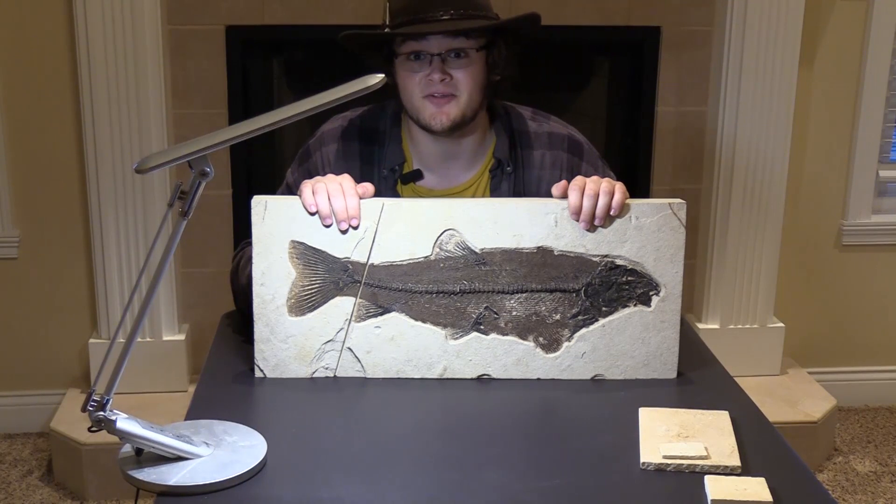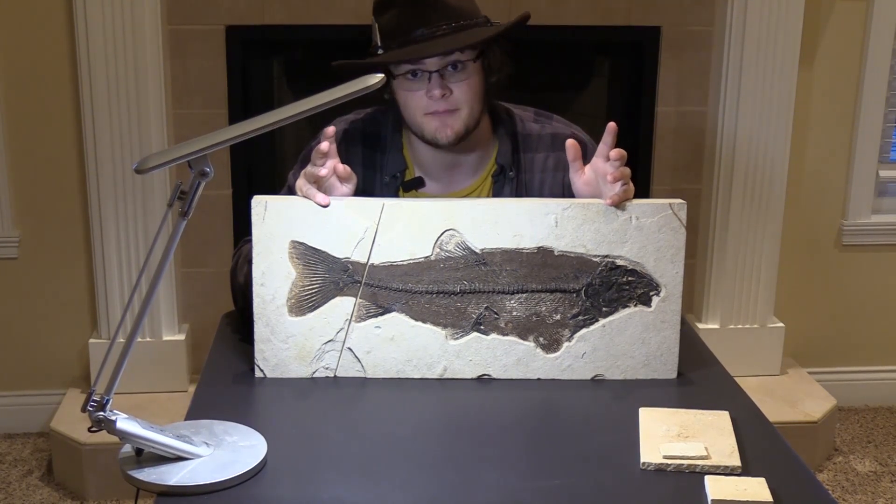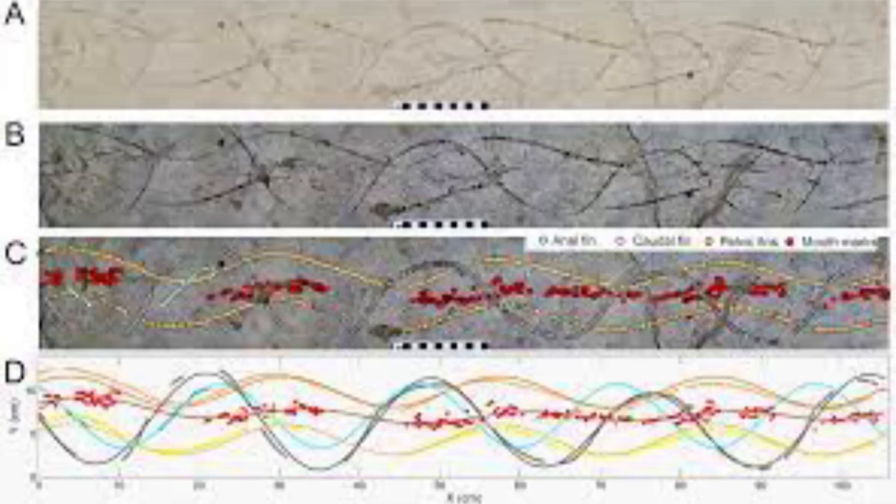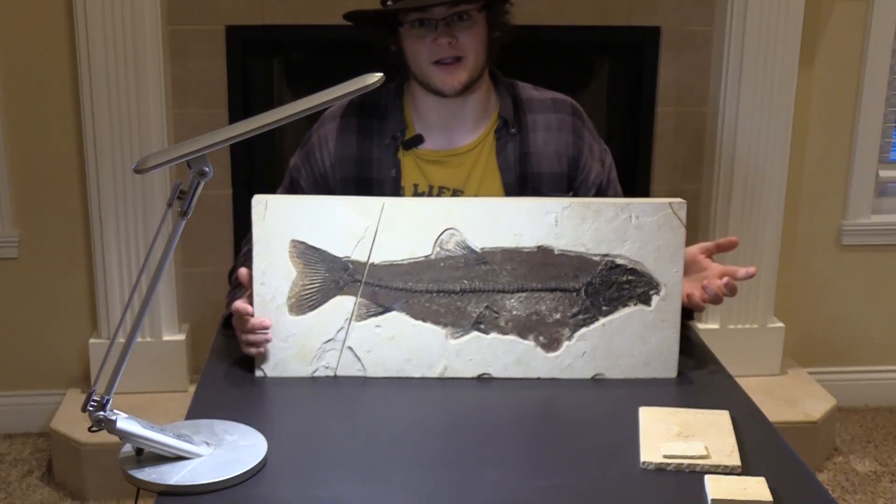One of the most interesting things about Notogonius is that we actually have trace fossils attributed to them. Modern beaked sandfish will stay close to the ocean floor feeding on crustaceans and bivalves, and we know Notogonius lived the same way. You can see the patterns of this fish swimming forever preserved in rock.